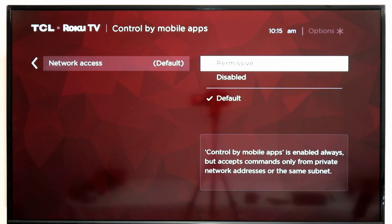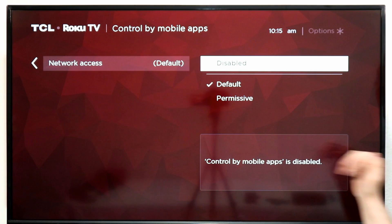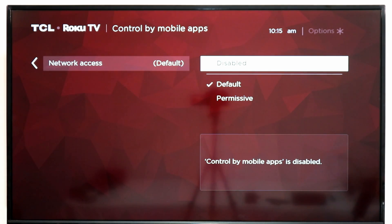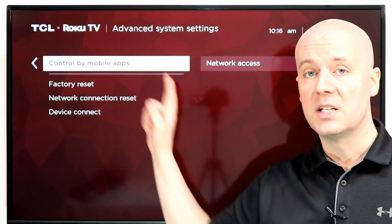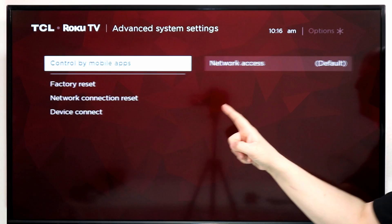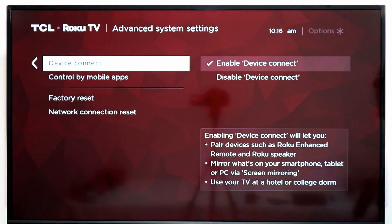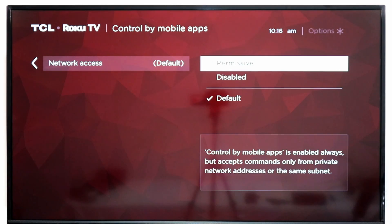That's a great feature if you have kids or a spouse that likes to just take over. Or you can say no matter what, I don't want anybody on a mobile app to control this at all, so I'm going to disable it — so no one through apps, even if they're on my Wi-Fi, can access this. To get here again: from the Settings menu, select System, then look for Advanced System Settings, and scroll down until you find Control by Mobile Apps.